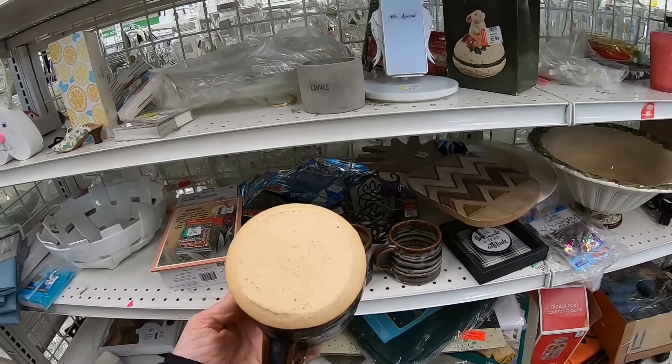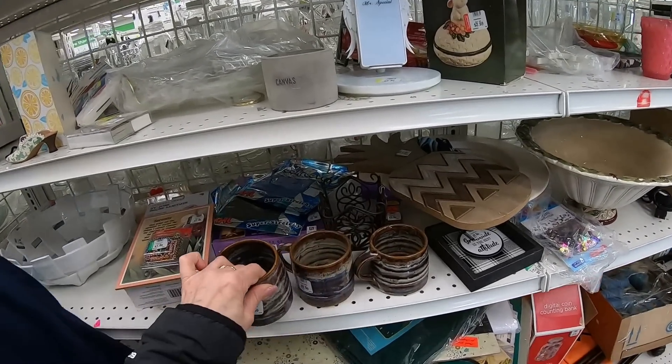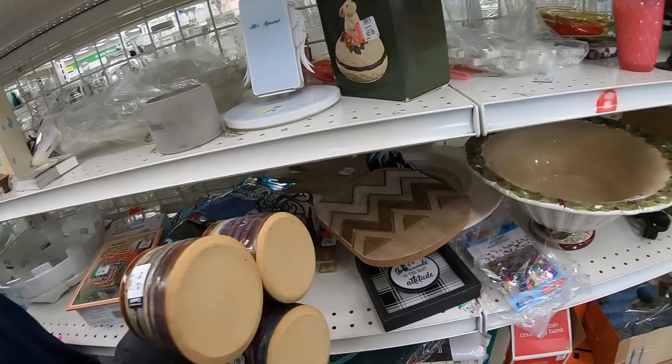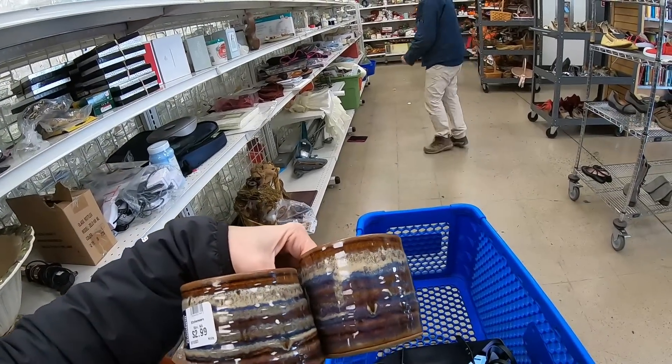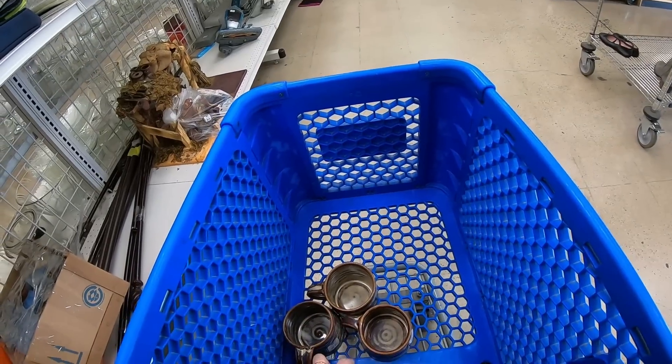I really like these cups — there's no marking on them, three dollars, and there's only three of them. I'm going to go ahead and take them and put them in my cart because I really like these. A little bit different in sizes; I almost don't mind that. All right, let's look for the fourth one.